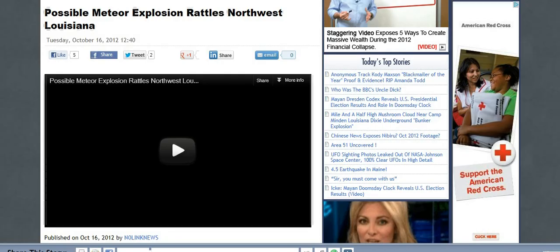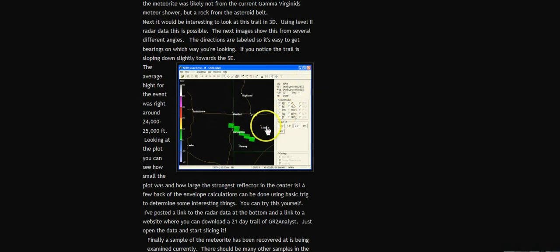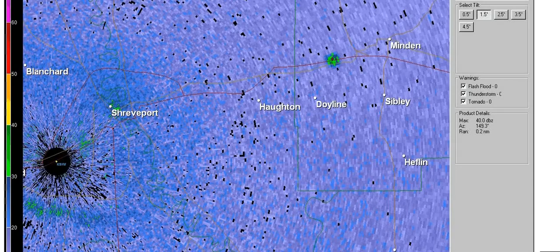Because the other radar image doesn't have a dot like this one — it doesn't have a dot on it. Maybe it's a slightly different radar image or something.